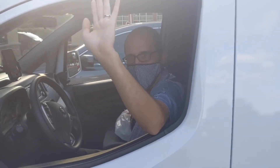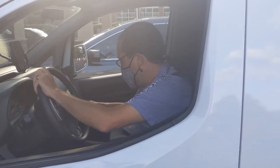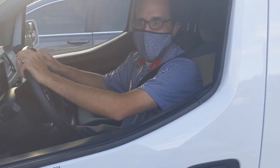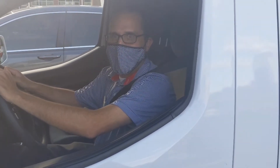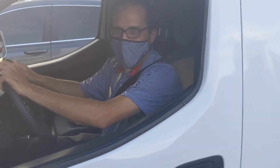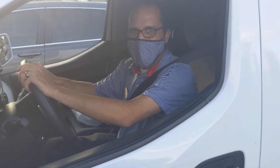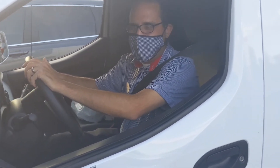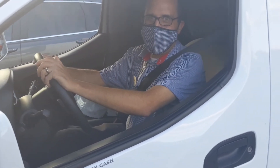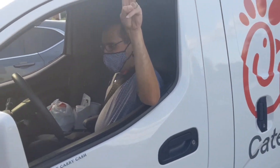Hi guys, now we have a Chick-fil-A worker. We are in the USA — they work in the restaurant and deliver, and they are saying hi. How long have you been working here? A few months. How was your experience? It's good. What's the best part about Chick-fil-A? Flexible schedule. Thank you so much! Bye bye!